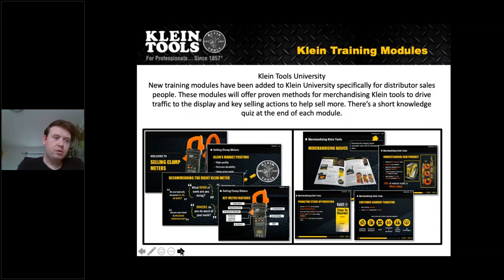Right here you have the Klein training modules — a nice website you can go to and learn more about Klein. For distributors, you can learn how to sell and merchandise Klein tools, take a couple of the modules, become proficient in certain Klein tool products, take a test, and get a certification from it. It's a great learning point especially if you're unfamiliar with a certain product or want to know more — a great way to test yourself and know the different ins and outs of Klein Tools.